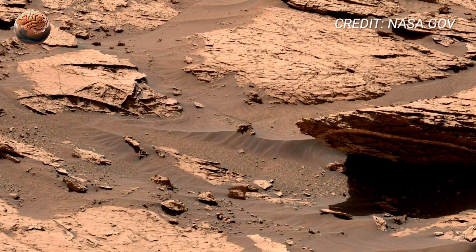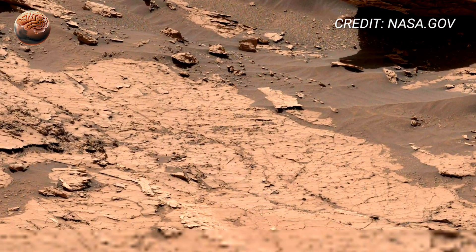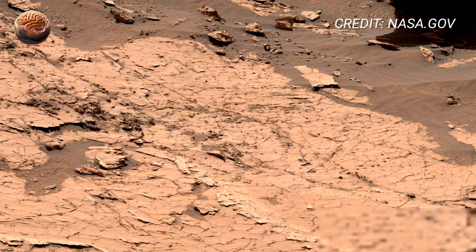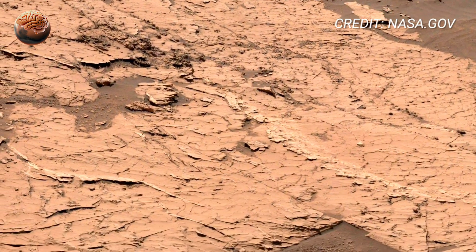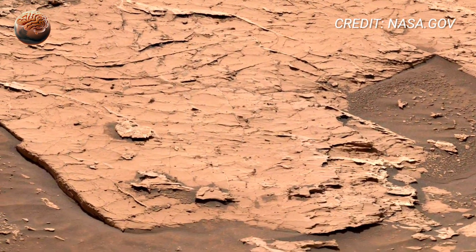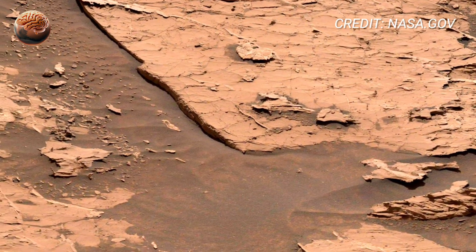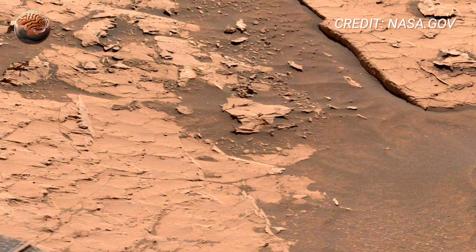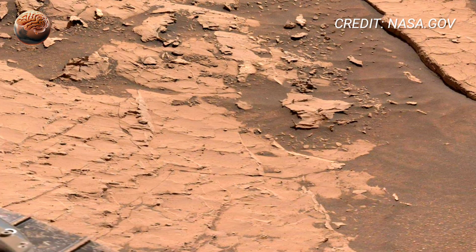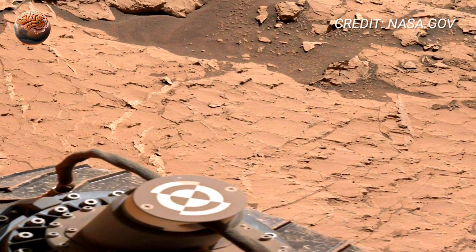The science behind this panorama is just as fascinating as its beauty. During this Sol, Curiosity used its ChemCam to study several nearby rocks, firing tiny laser pulses to analyze their composition. The results showed traces of magnesium and sulfate salts — minerals that usually form when liquid water evaporates. These discoveries strengthened the theory that Gale Crater was once home to a shallow lake that lasted for millions of years.